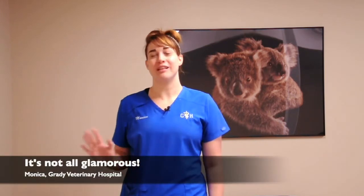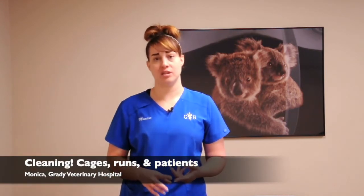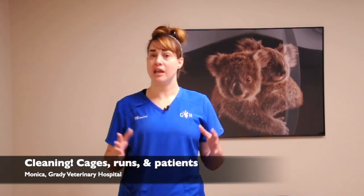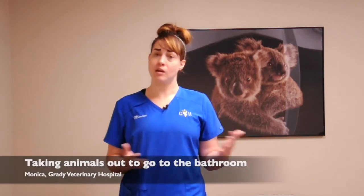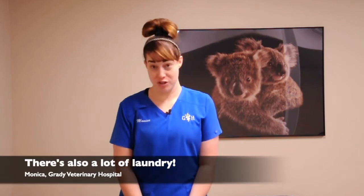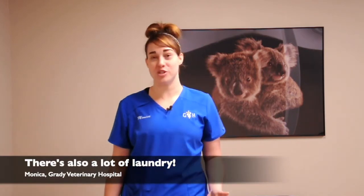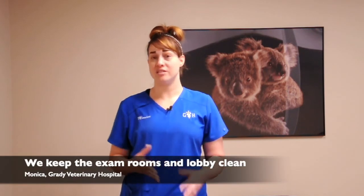But then there's also a lot of things that aren't as glamorous — it's not all puppies and kittens. We do have to clean a lot: cleaning cages, cleaning runs, getting animals cleaned up if they have an accident, taking animals out to go to the bathroom. We do a lot of laundry too, because we go through so much of it, so it's part of our responsibility to check on the laundry periodically throughout the day.